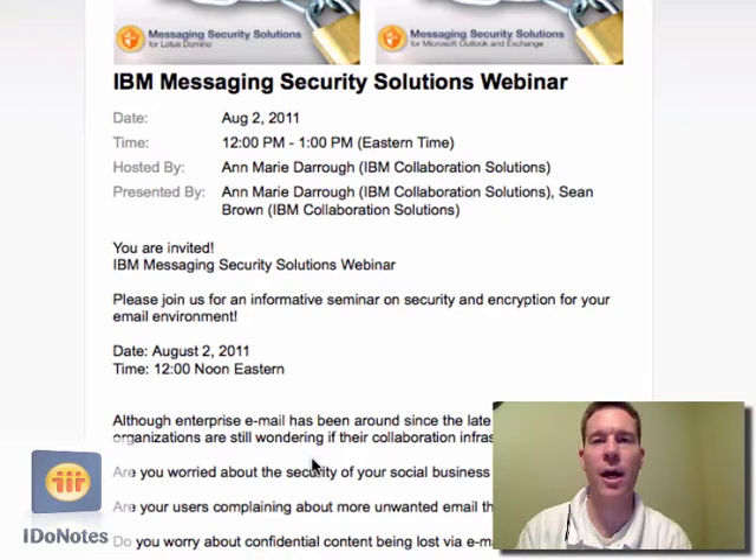Another one I wanted to look at with all the recent communication and talk about everything losing the Lotus name. Products were losing it, same time lost it, Connections lost it — and now what would be next on the list? Found this kind of interesting. I thought maybe you guys would as well. Maybe stir up some conversation around it. Got an email here, as you see on the screen, for the IBM Messaging Security Solutions webinar.